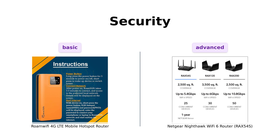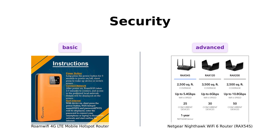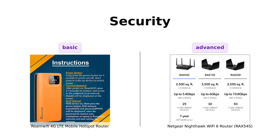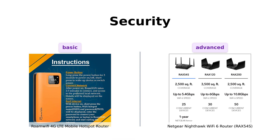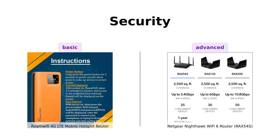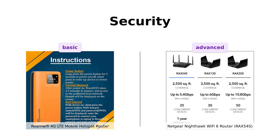Let's talk security. Roami offers a secure network for all your travel needs, which reviewers find essential for avoiding sketchy public Wi-Fi. But Nighty takes security to a whole new level with Netgear Armor, providing real-time protection against hackers and a VPN for added privacy. Reviewers appreciate the peace of mind it offers, calling it the Fort Knox of Wi-Fi routers. So if you're paranoid about cyber threats, Nighty's got you covered.